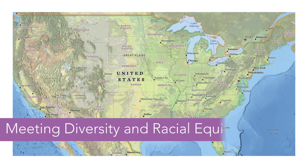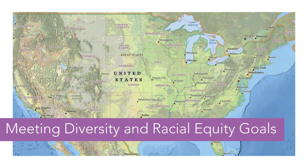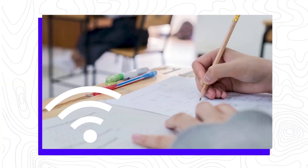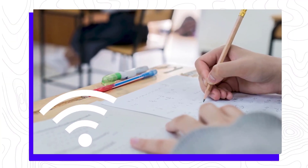Number two: meeting diversity and racial equity goals is key, especially for economically disadvantaged cities. Philadelphia expanded its use of GIS to map digital inequities and prioritize the distribution of wireless routers and the creation of mobile hotspots for families most in need.